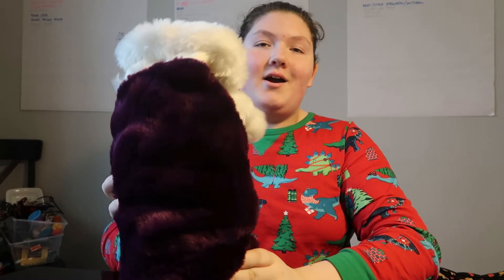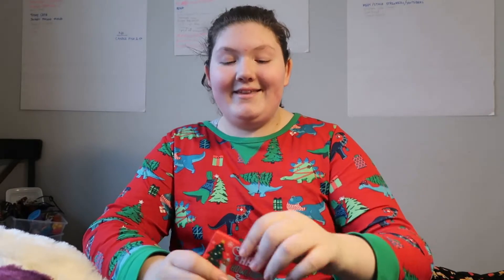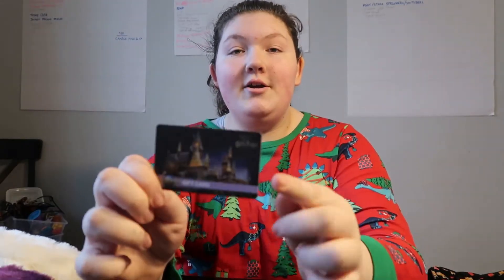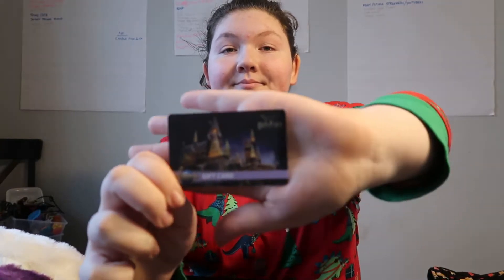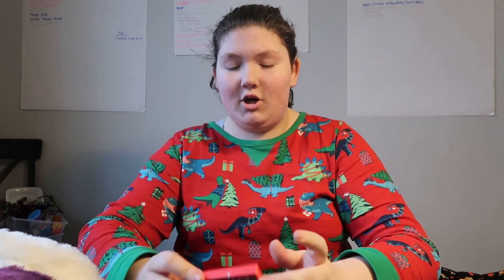I'm going to show you everything I got inside my stocking. This is my purple stocking, and these are in no particular order — just what I grab first. The first thing I got is this $10 Universal Orlando gift card. It has Hogwarts on it, because we go to Universal and that's coming up in just a few months, if we get to go.